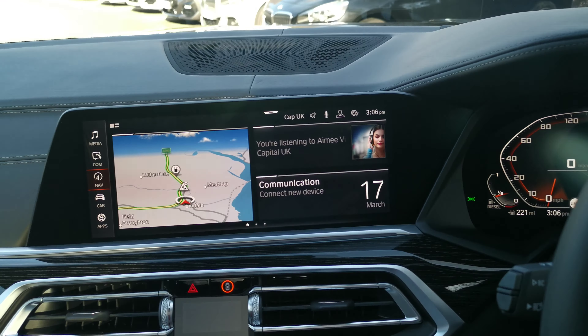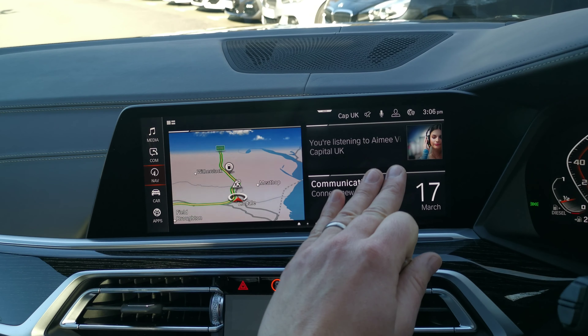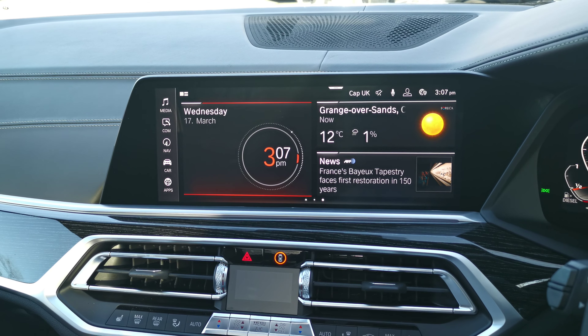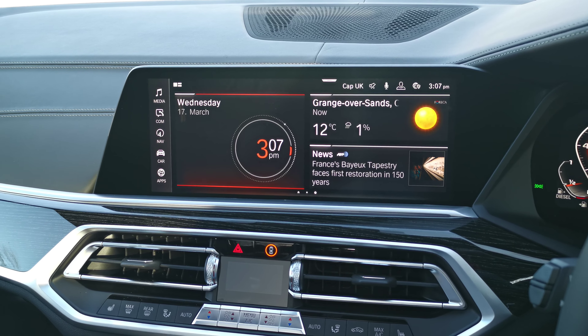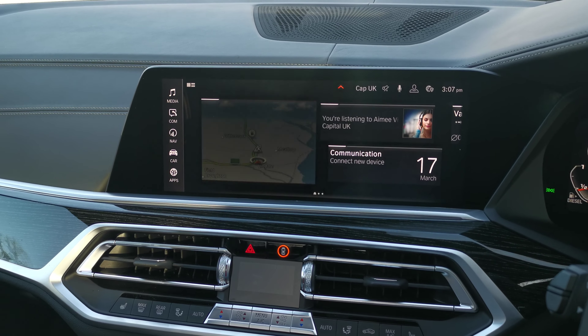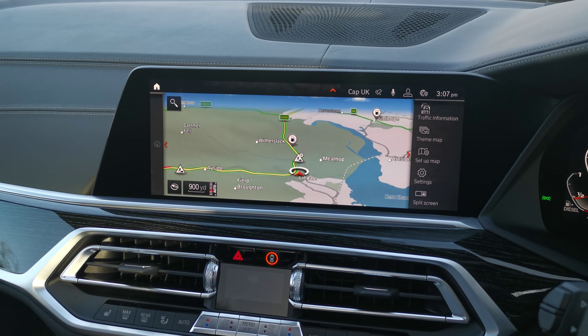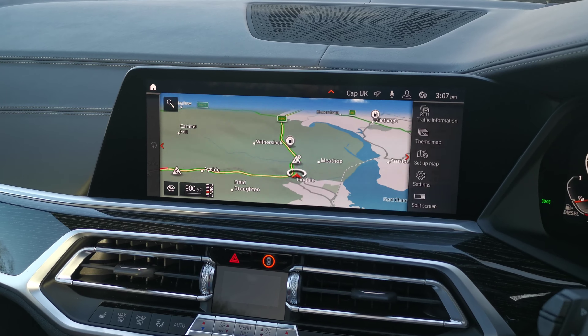This is running the latest BMW OS7 operating system. These different pages can be set up to give you the information relevant to you and your journey, and you can enlarge to the large screen map when you need full details of where you're going or where you are.